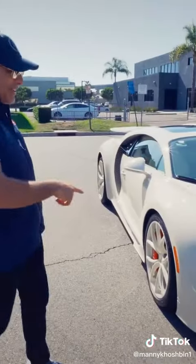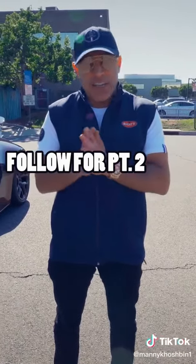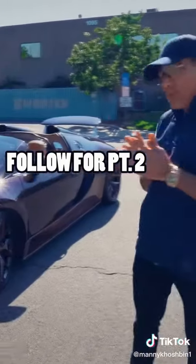To sum it up, if I had to choose one, hands down I'll go with the Chiron. But because I love smoking cigars and I live in California, I'm gonna have to hold on to both.